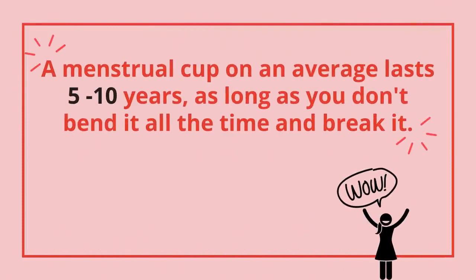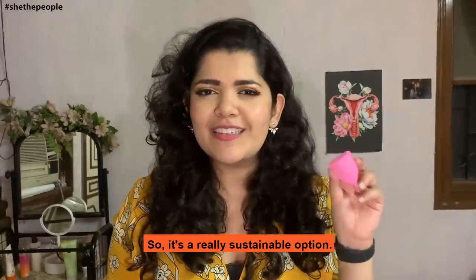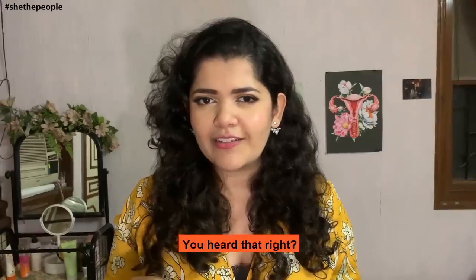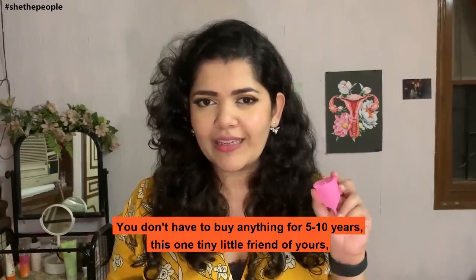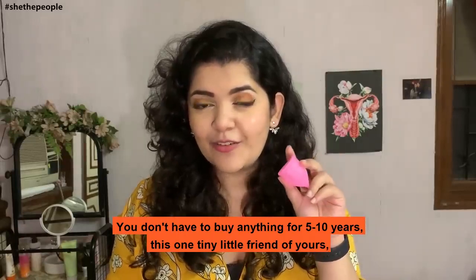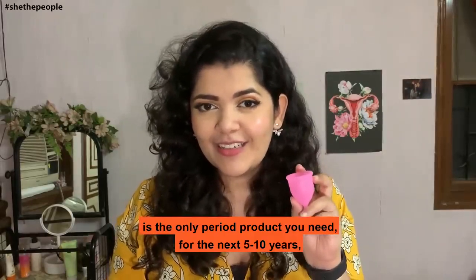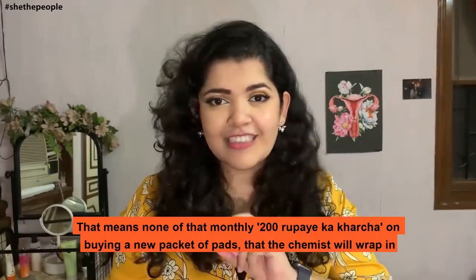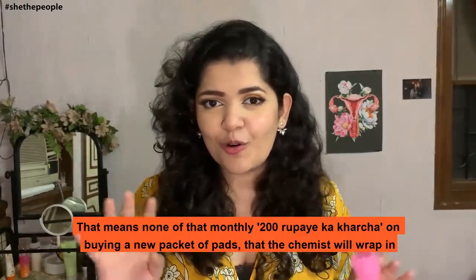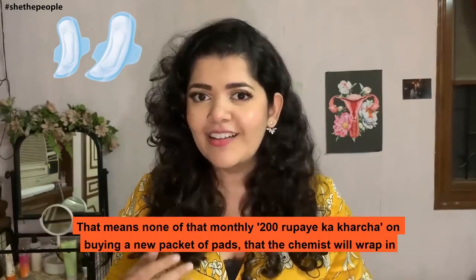A menstrual cup on average lasts between 5 to 10 years, as long as you don't really bend it all the time and break it. So it's a really sustainable option. Wait — you heard that, right? You don't have to buy anything for 5 to 10 years. This one tiny little friend of yours is the only period product you need for the next 5 to 10 years.